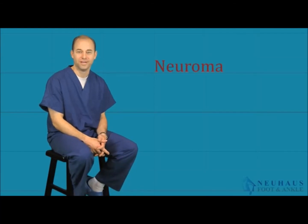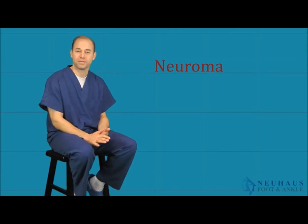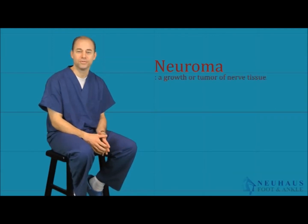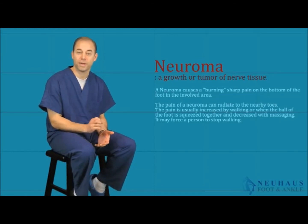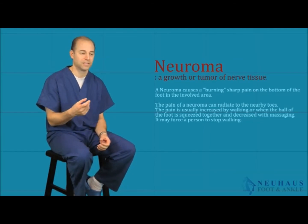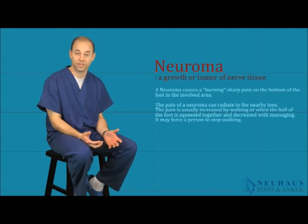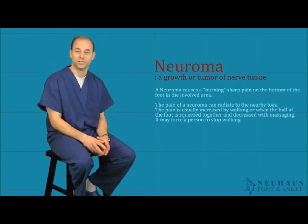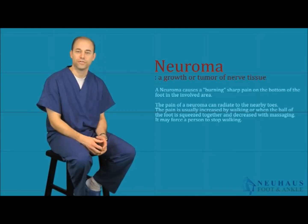Hi, this is Dr. Newhouse. I want to talk about neuromas — a common problem we see in the office. People come in with complaints of numbness in their toes, sharp stabbing pains in the ball of the foot. Some feel like they're walking on a rock or have a pebble in their shoe, or describe a sock balled up between their toes. When they take their shoe off, there's nothing there.